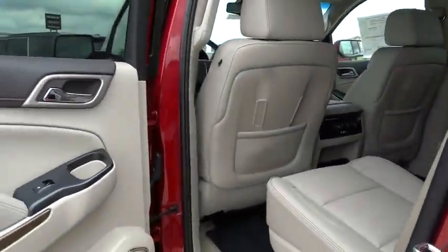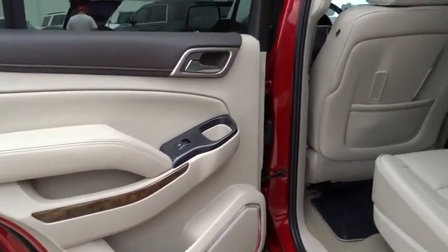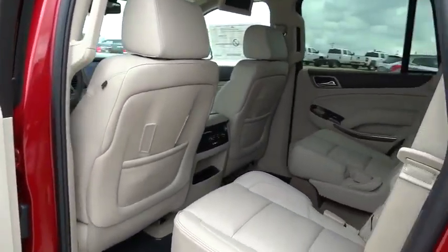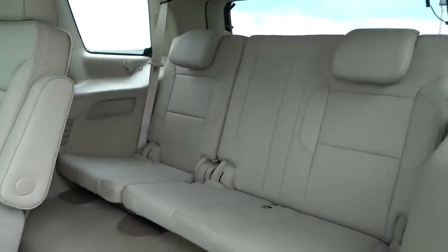Steering wheel audio controls, adjustable steering wheel, driver airbag, power steering, keyless entry, cruise control, floor mats, auto dimming rear view mirror, PPO, aluminum wheels, keyless start, four-wheel disc brakes.